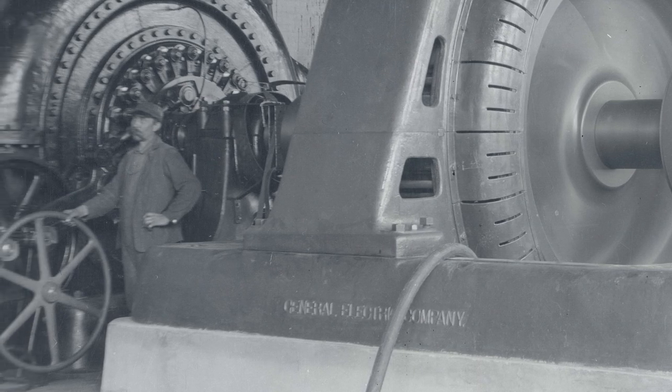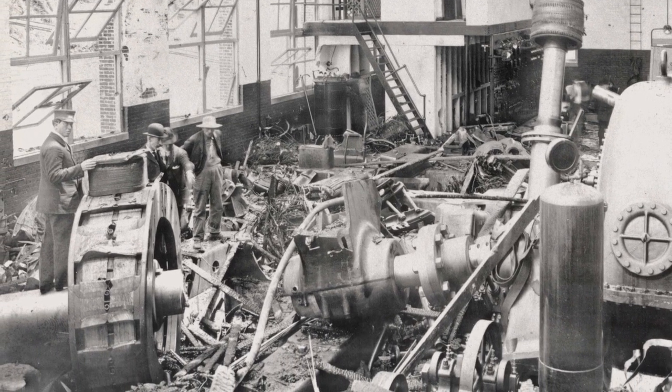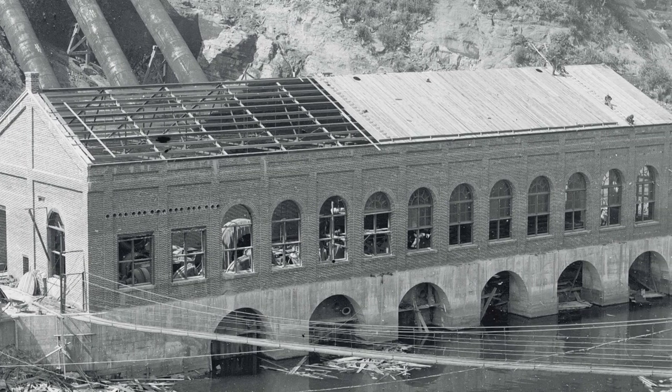Soon after the power plant went online in 1908, Unit 1 of the Faraday Powerhouse spun out of control one day and caused catastrophic damage around the plant — generators were in bits and pieces. However, plant operators and members of the community came together, and within a month the power plant was back in operation.